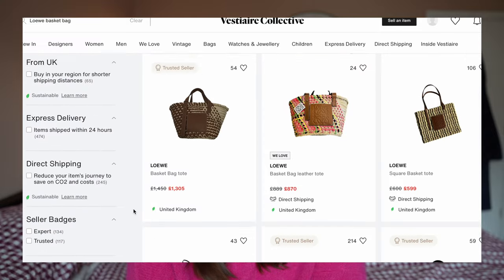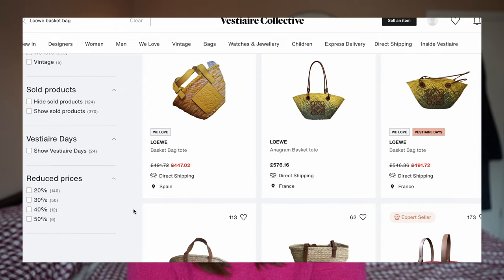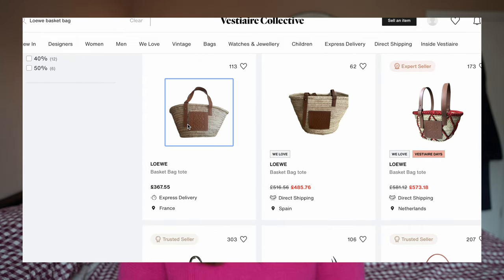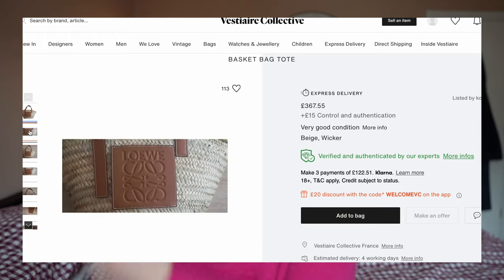I was also thinking about looking secondhand for something like a Loewe basket bag, because if you're going for a designer basket bag, those are the ones to get. I like the classic one that's been in style for about six years that you see everyone carrying every year. I also like the more updated ones they've brought out for this year and last year. Again, this is not something I'd buy full price — I'd definitely look on the secondhand market because you can find them a lot cheaper. And because they've been around for a good six or seven years now, there are quite a lot on the secondhand market.